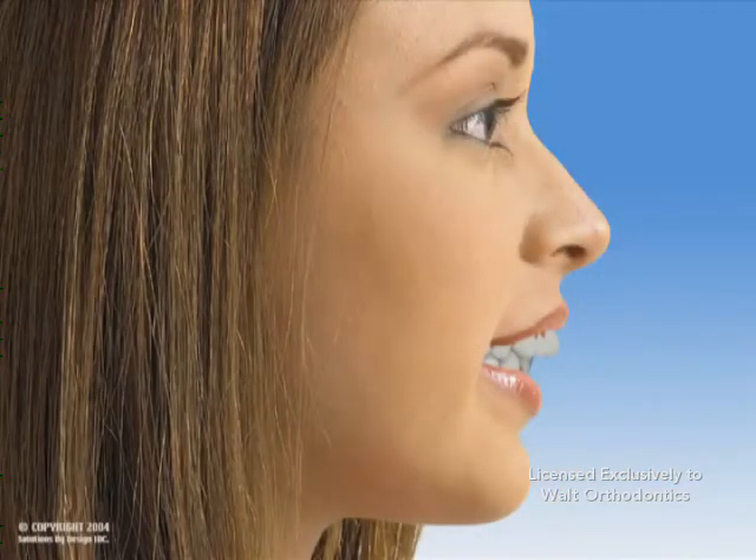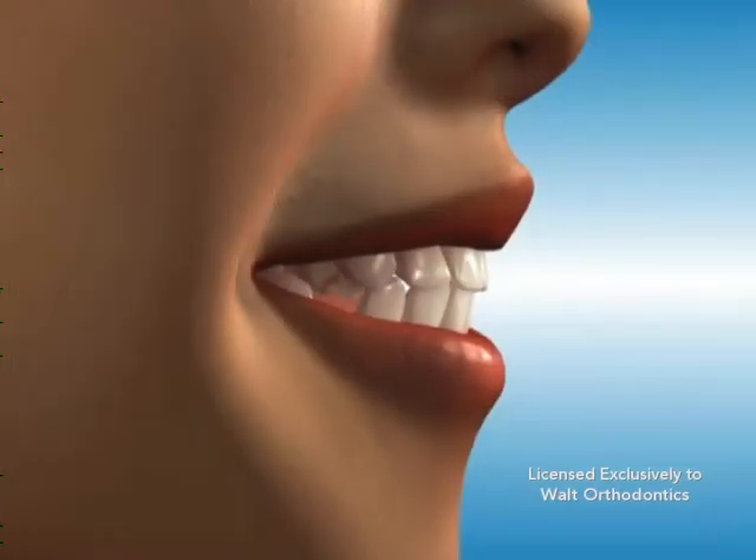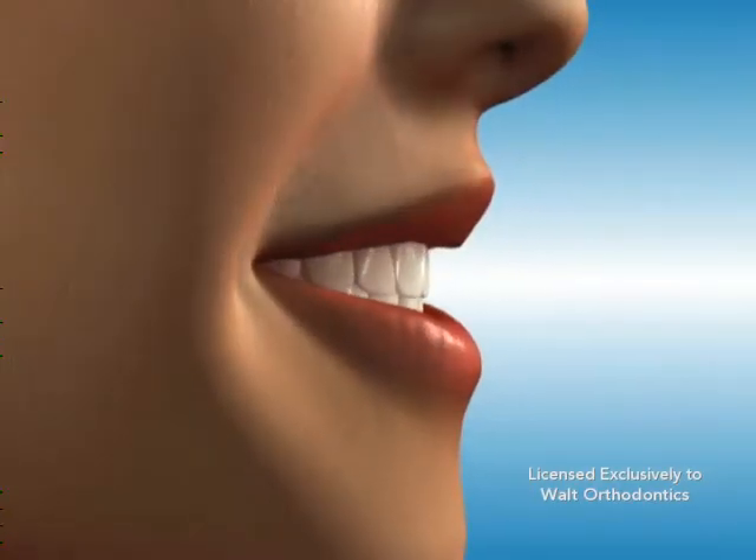Extracted teeth may cause a change in facial profile. This change may range from slight to significant, and is part of the orthodontic treatment plan. In more severe cases, a combination of extraction and orthognathic surgery may be required.